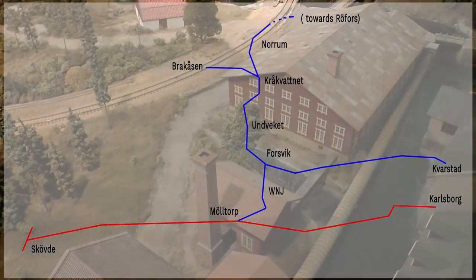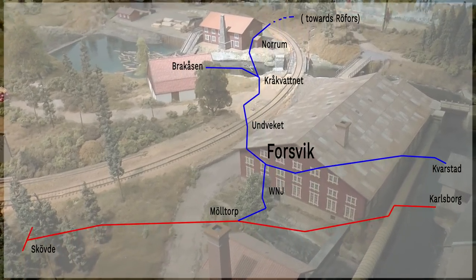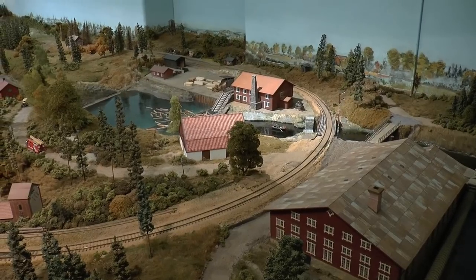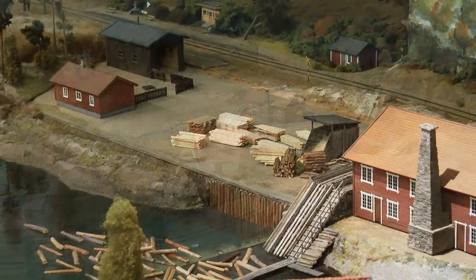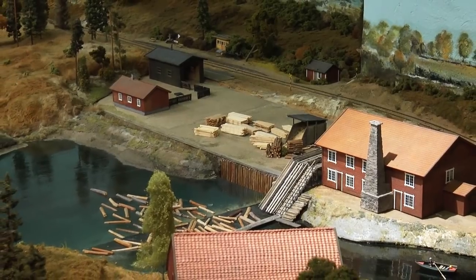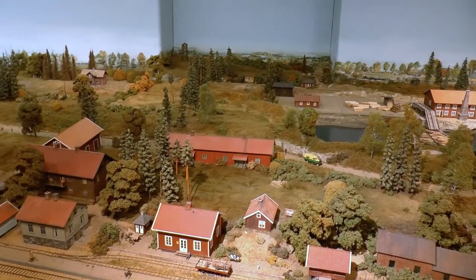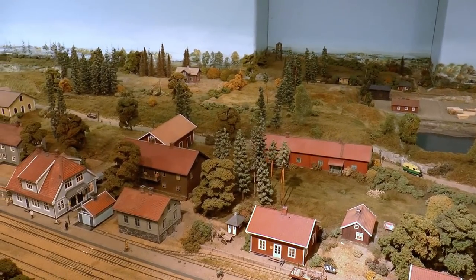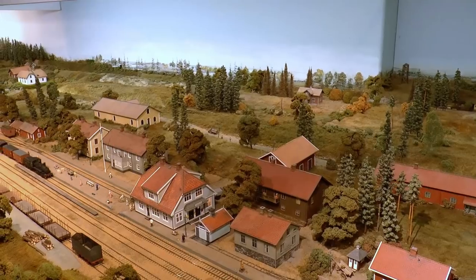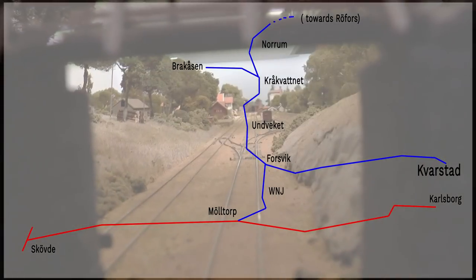We're continuing along the branch line up to the next city which is called Forsvik, then continuing east to the end station Kvarstad.